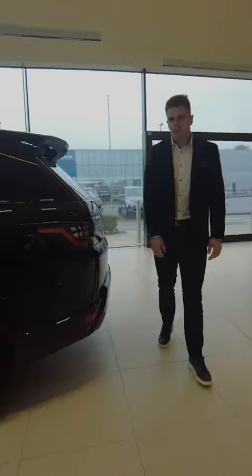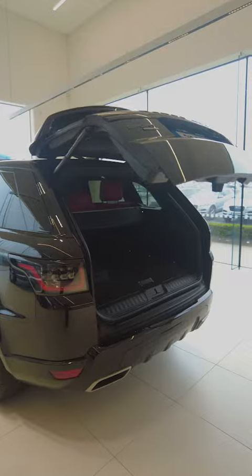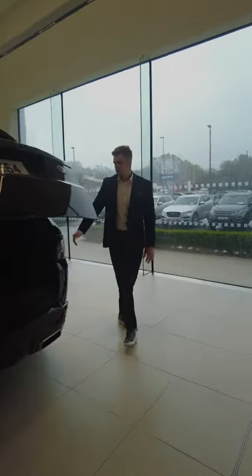Moving to the rear, you have LED rear taillights. Touch the button and you have a power tailgate, revealing a nice spacious and deep boot with a 60/40 split into the rear back seats. Touch the button again and the boot closes back down.